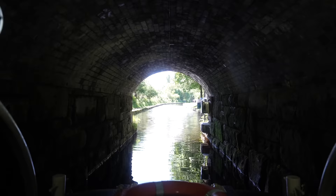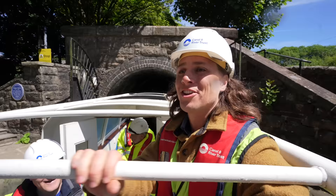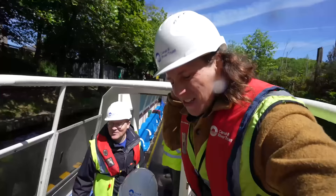Absolutely gorgeous — daylight again. This is a sight for sore eyes. And that was the Standedge Tunnel — the longest, deepest, and highest canal tunnel in the UK. Thanks so much to the team — they were great. They'll turn around and go back through to return the boat now.